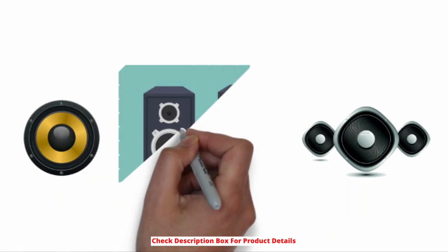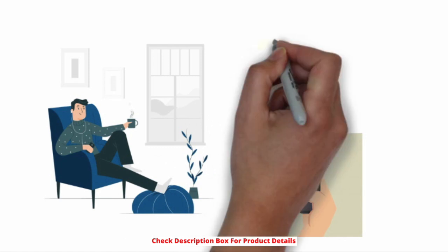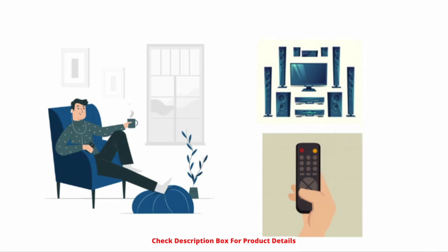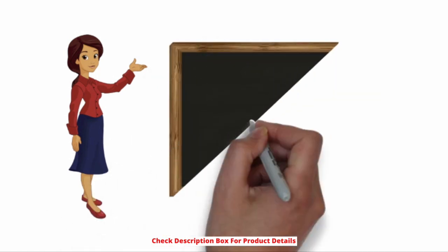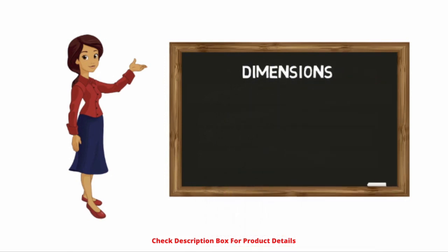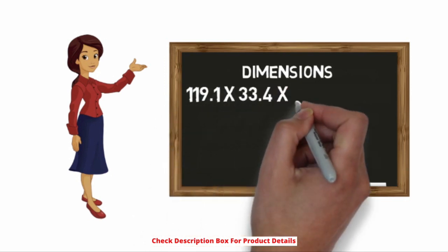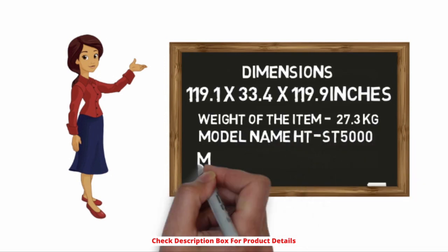A quality of 4K is maintained from screen to seat. Within the gap, the system renders high-resolution audio from its powerful speakers and tweeters. Controls let you regulate all required features with simple smooth touches — willing to turn up the volume, increase bass, or switch off the system. All you need is to sit and relax on your couch with a remote controller. Let's see the specifications of Sony HT-ST5000. Dimensions: 119.1 x 33.4 x 119.9 inches. Weight: 27.3 kg. Model name: HT-ST5000. Manufacturer: Sony.